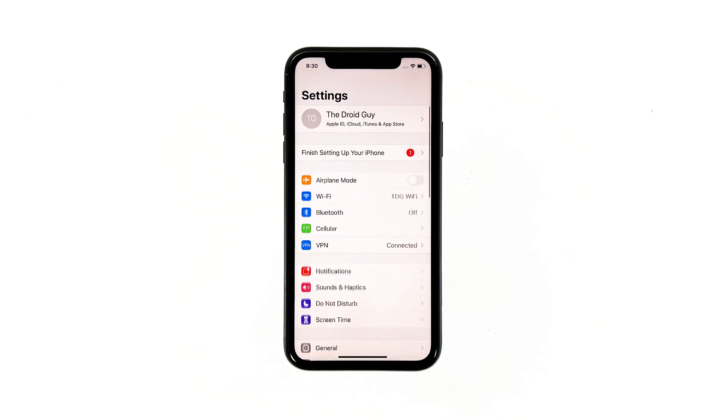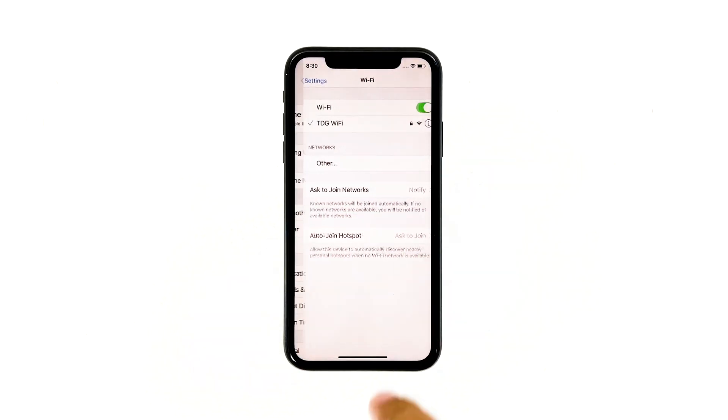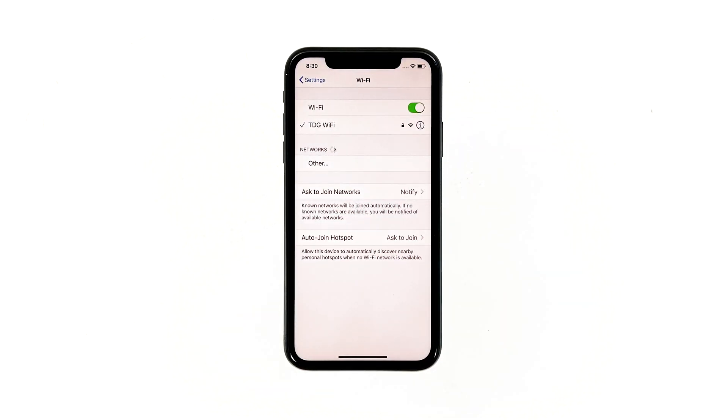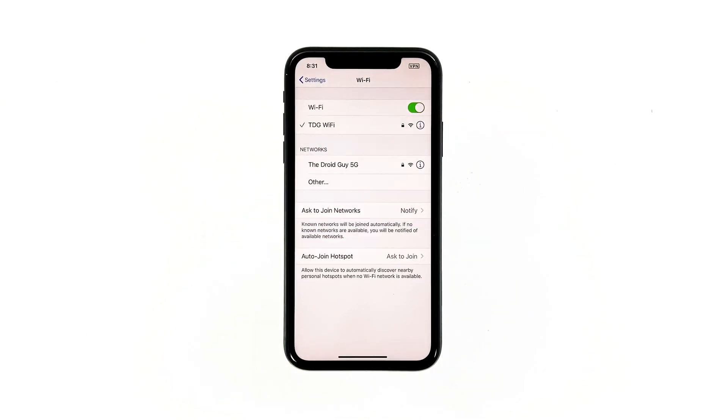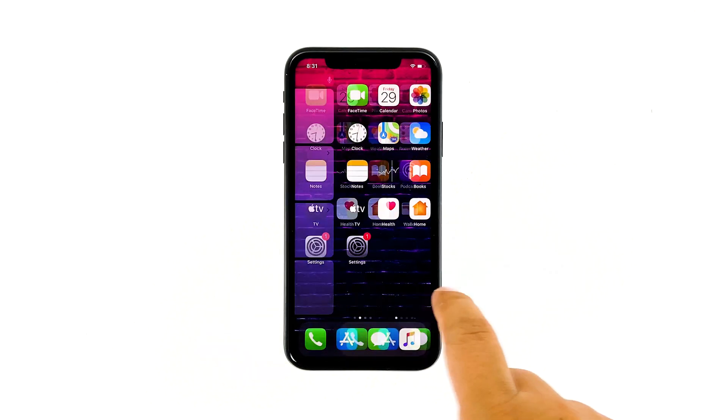Launch Settings, then tap Wi-Fi. If it's disabled, try enabling it so you can connect to the internet. If it's already enabled, disable it and then after a few seconds, enable it back. After this, try to see if your connection has improved.